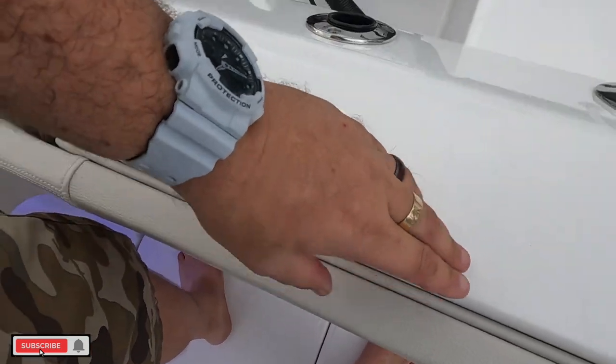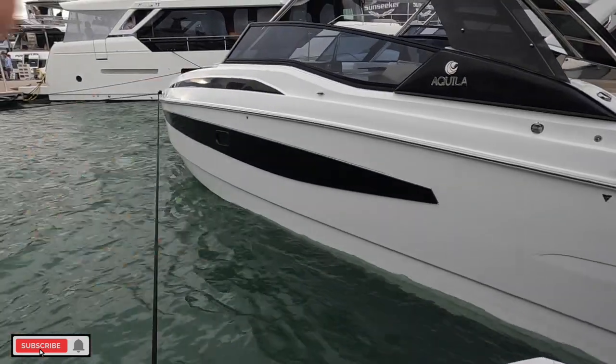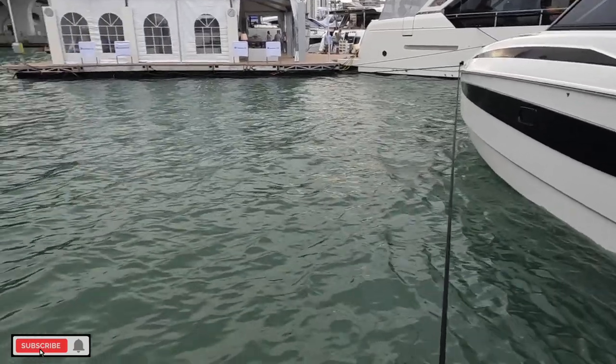I like these fold-away seats. You've got bolsters in the back. A lot of places don't put bolsters in the back — I don't know why — but I really like it because I spend a lot of time back here, especially if you're flatlining for a mangrove snapper or a red snapper or something.